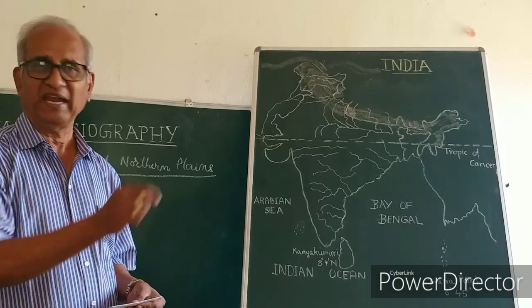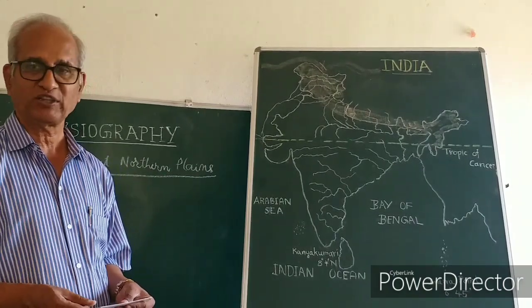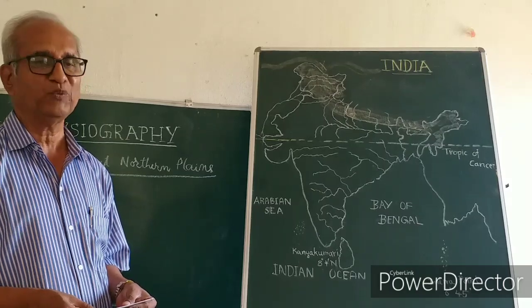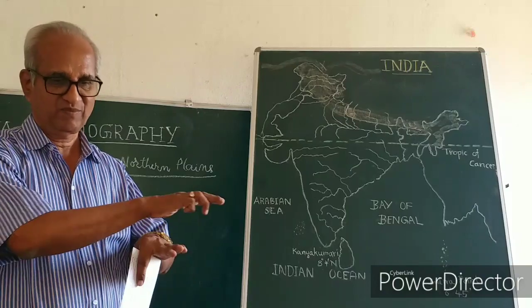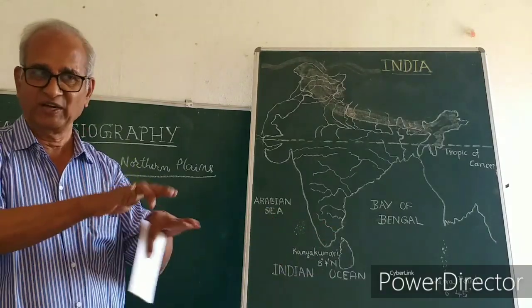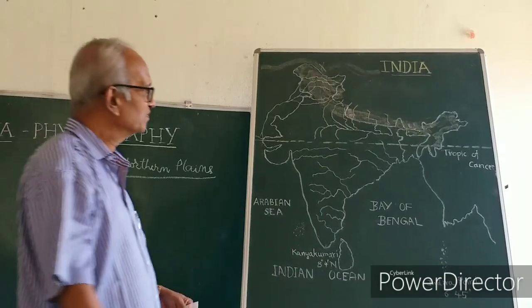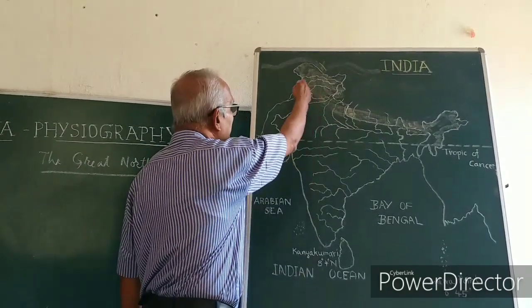The great northern plains, as the name says, lie in the northern part of India. They are plains — meaning the contour of the land is flat. In the northwest you don't have rocky hills in this region.